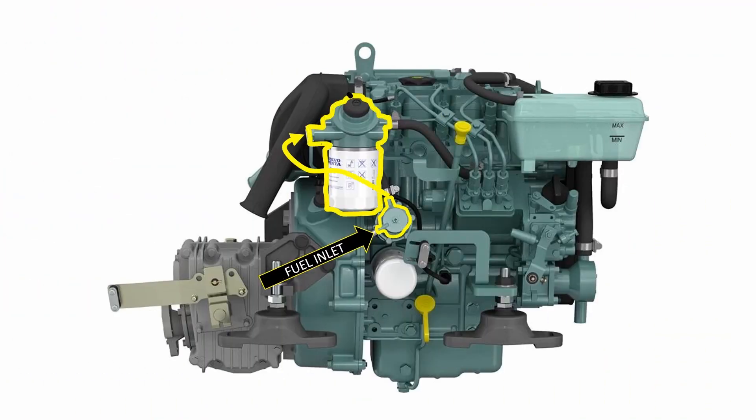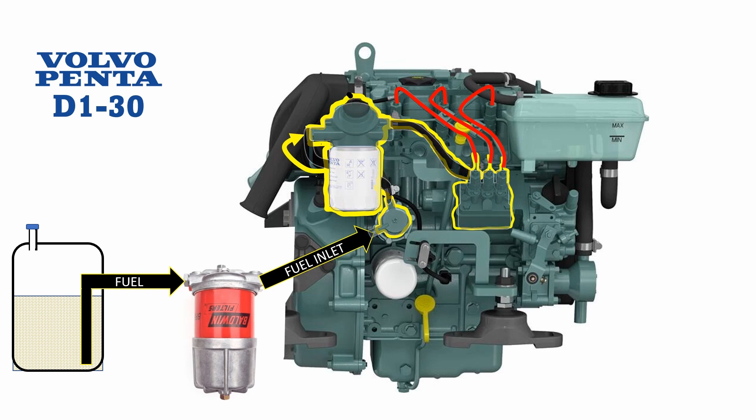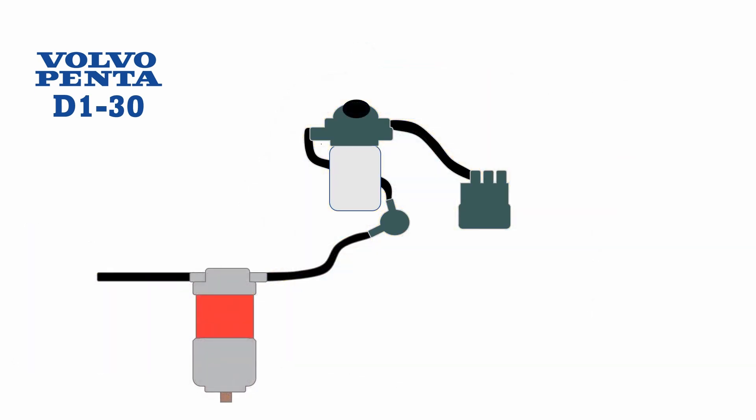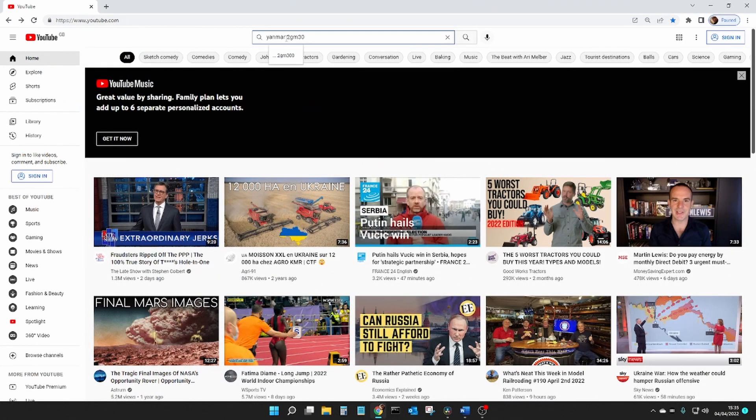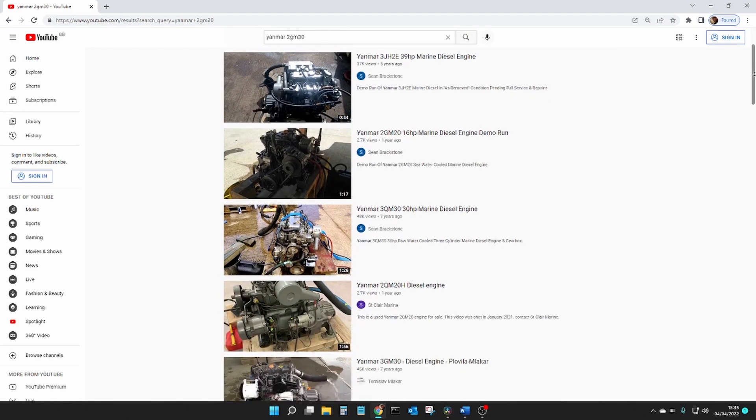Aboard Confidence we have a three-cylinder naturally aspirated marine diesel engine, typical of most auxiliary engines on yachts and small displacement power boats. Our engine is a Volvo Penta D130, but all boat engines follow the same basic principles — it's just the parts that are specific to each engine. If you can change an oil filter on one engine you should be able to work out how to do it on any engine, and a YouTube search will almost always yield a zillion results, many of them very high quality.